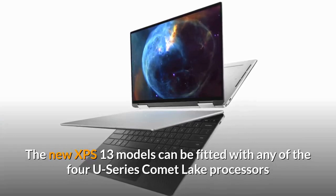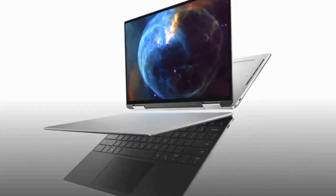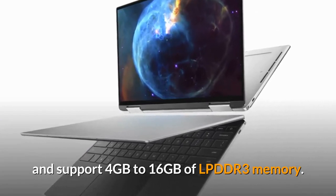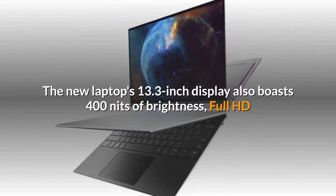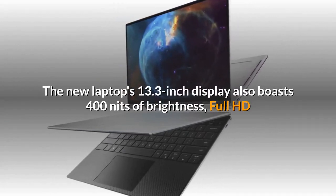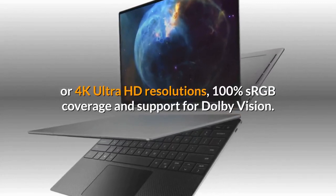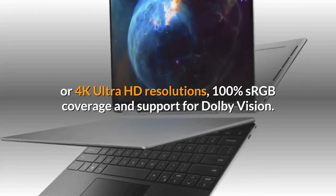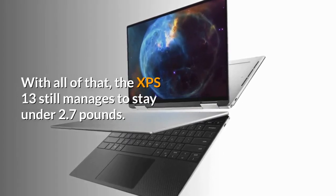The new XPS 13 models can be fitted with any of the four U series Comet Lake processors and support 4GB to 16GB of LPDDR3 memory. The new laptop's 13.3-inch display also boasts 400 nits of brightness, Full HD or 4K Ultra HD resolutions, 100% sRGB coverage and support for Dolby Vision. With all of that, the XPS 13 still manages to stay under 2.7 kg.